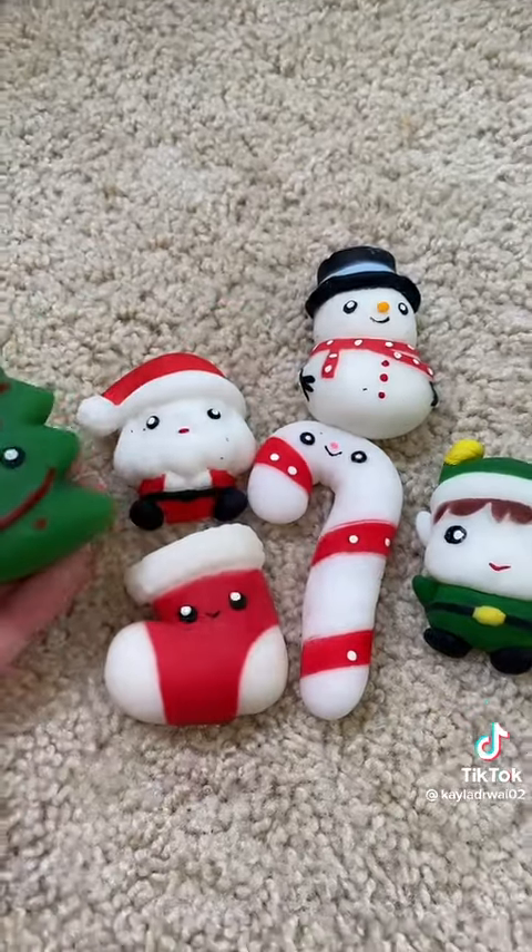No way! She sent me all of her holiday jumbo mochis. You guys, my day is made. I love jumbo mochis so much, and I only have one in my collection, so I cannot wait to look at these. All of these jumbo mochis are so stinking cute.